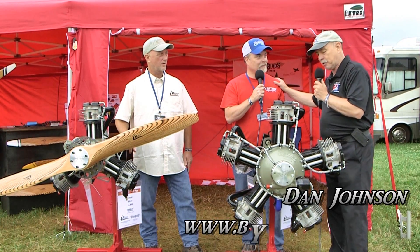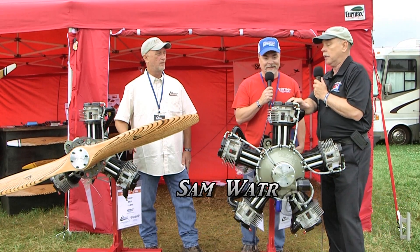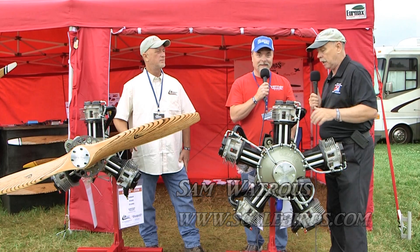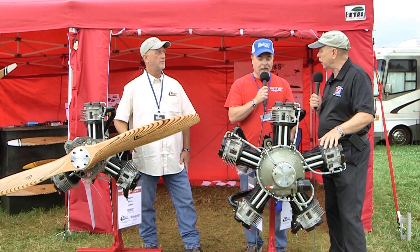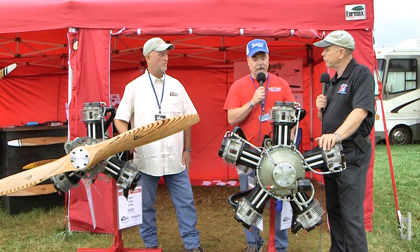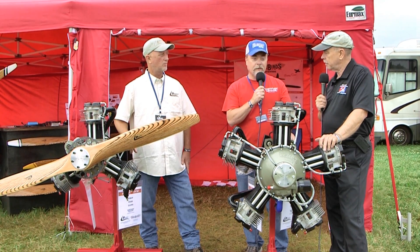I'm Dan Johnson speaking to Sam Watrous. Sam, what are we looking at here? I know it's a Werner brand, and that's quite a storied engine brand from Europe, but tell me what we're looking at. Werner Motors is out of the Czech Republic, and they've been making radial engines for at least seven years, and airplane engines for 30 years.